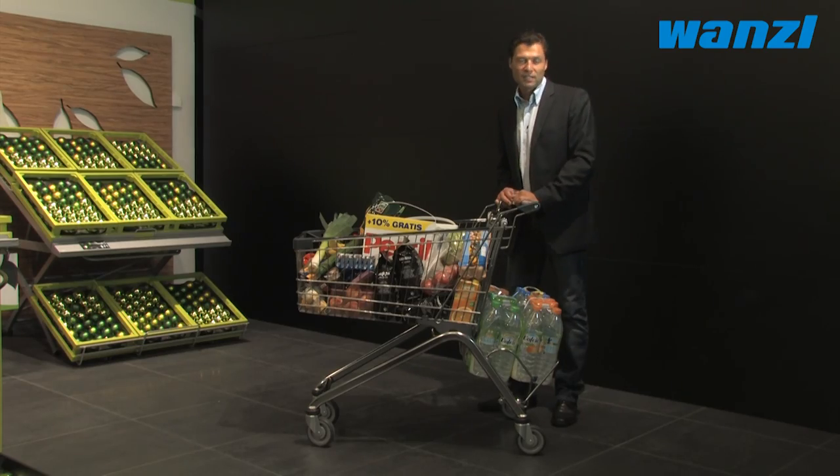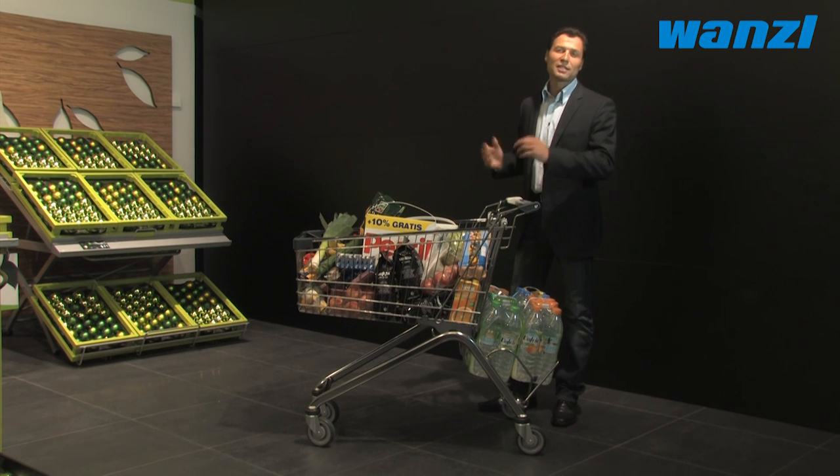The ELX shopping trolley from Vonsal with extra space helps to increase sales — an intelligent solution in every regard.